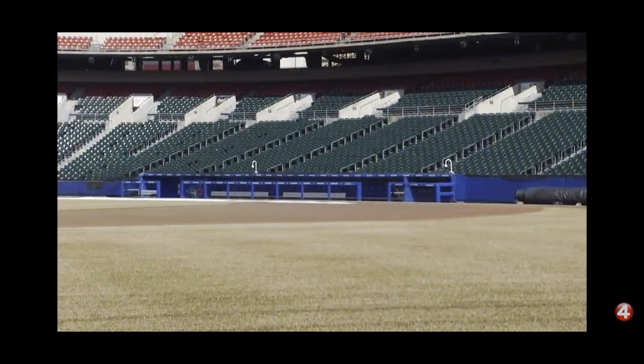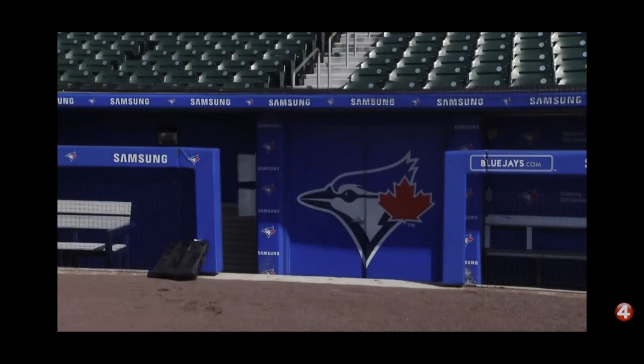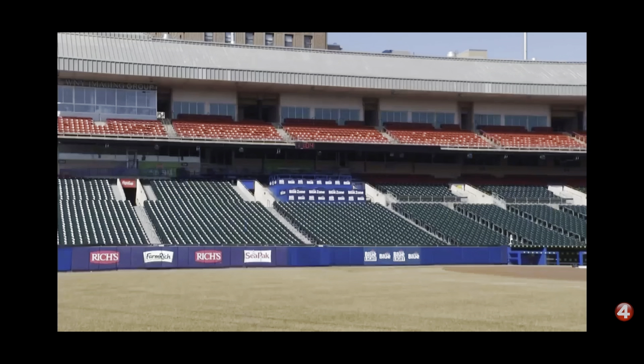The biggest difference for fans? You'll notice the team now enters from the third base side instead of the first base side as the team's home dugout was switched. Otherwise, Malacaro says it'll be a similar fun experience it's always been here in downtown Buffalo.